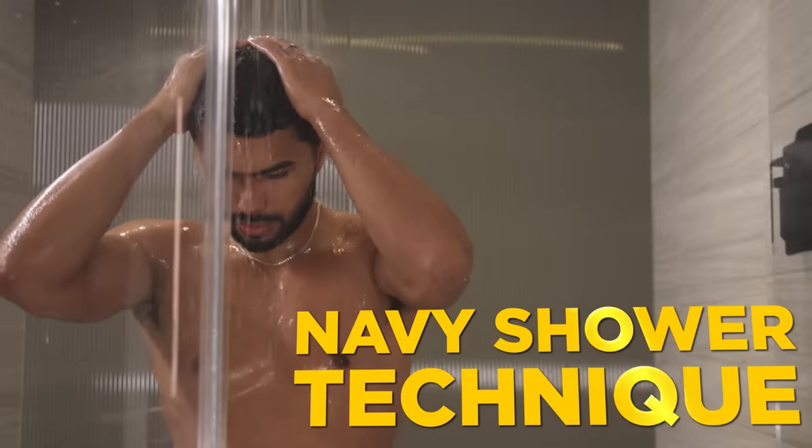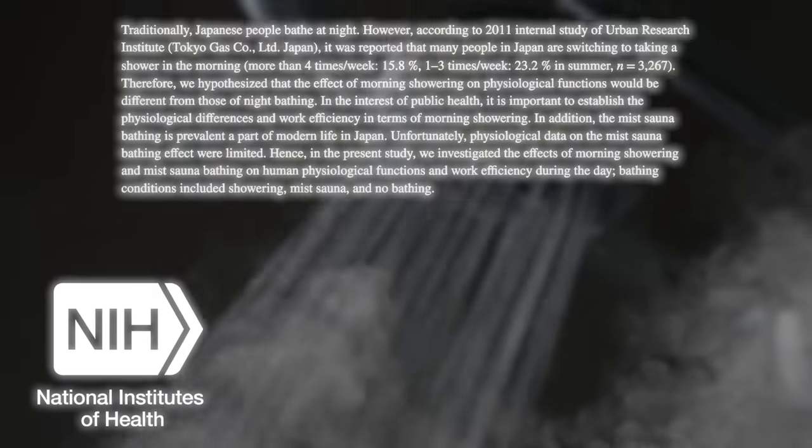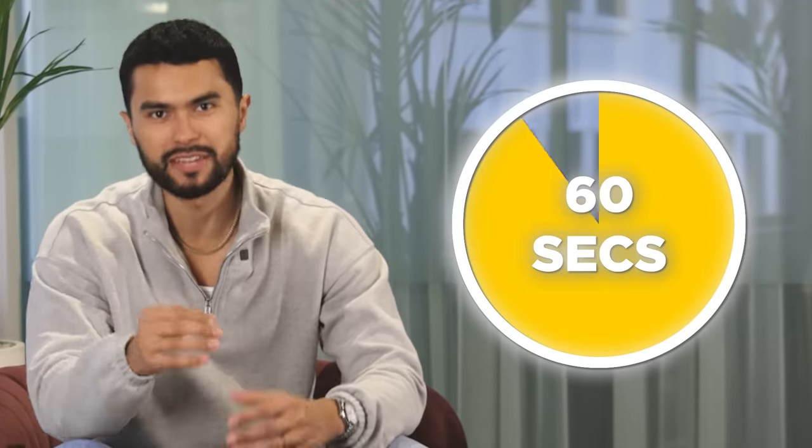First, you will step in the shower and use the Navy shower technique. Showering in the morning takes time, but you have to take that time. Not only will you look better, but according to a study, the steam from the shower in the morning increases the oxidation in the brain, which leads to increased work efficiency. Here's how to do it in as little as 60 seconds with the Navy shower technique.